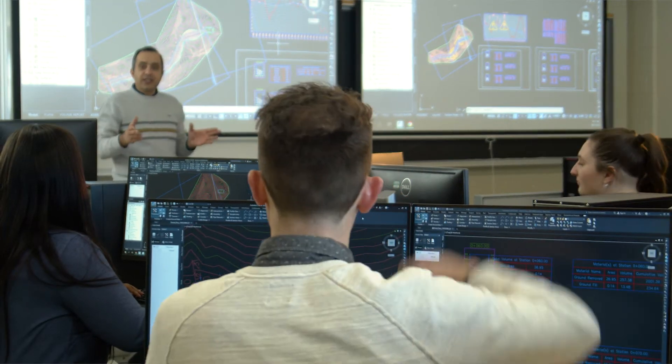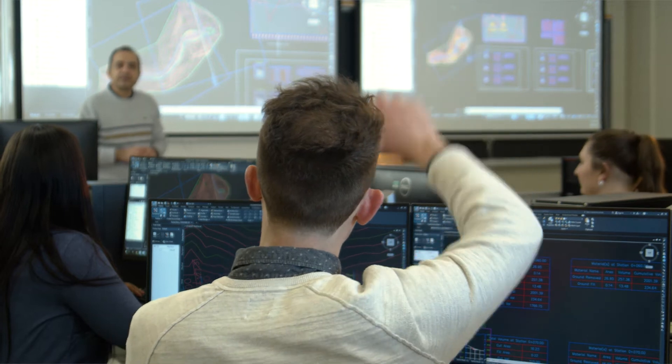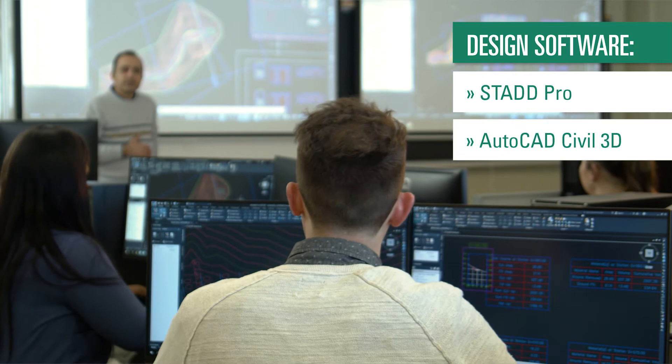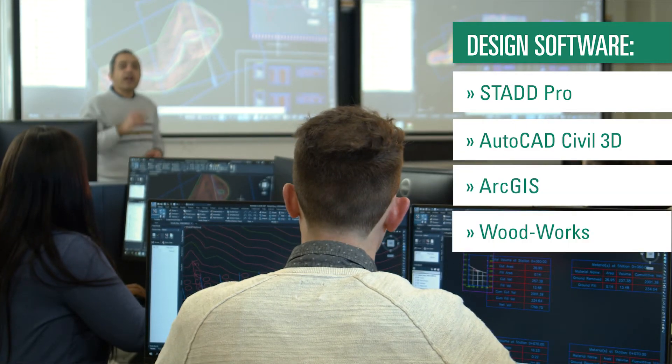The key features of our program are computer labs where students become familiar with design software such as STAT Pro, Civil 3D, ArcGIS, Woodworks, and more.